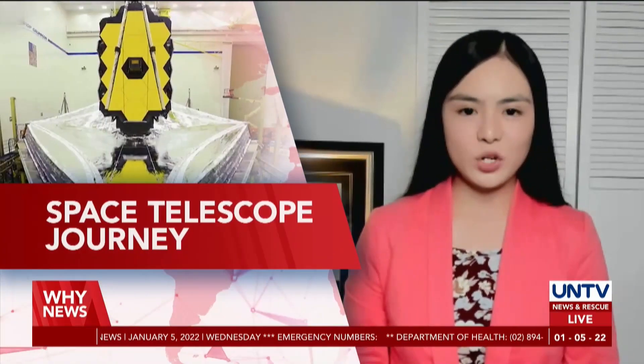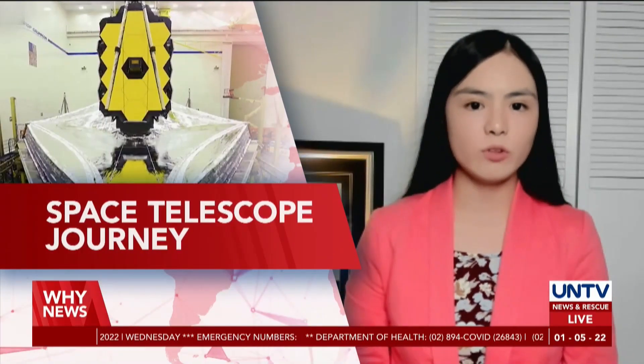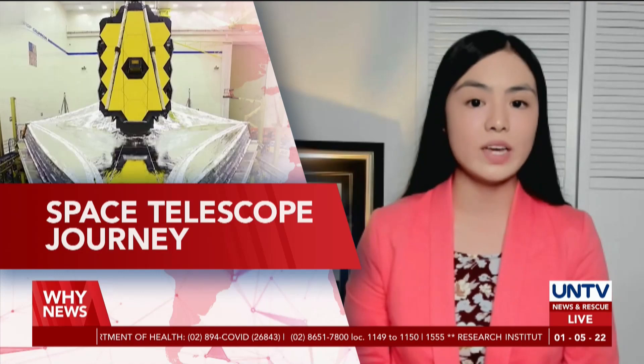The James Webb Space Telescope, considered to be the most powerful space telescope launched to date, has successfully unfolded its sunshield the size of a tennis court. Marvy Delfin will tell us why.